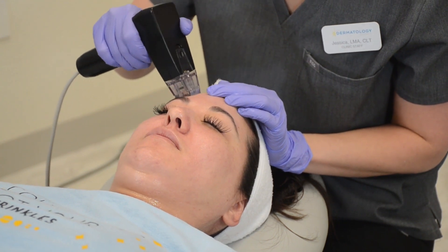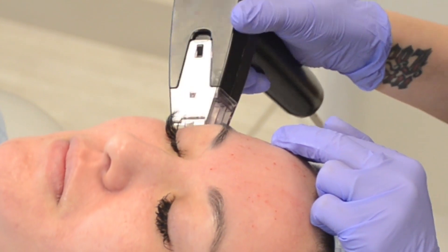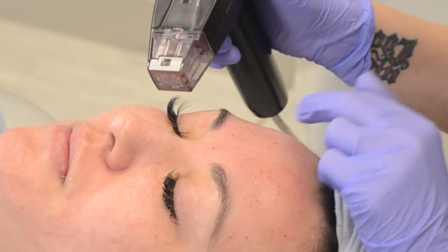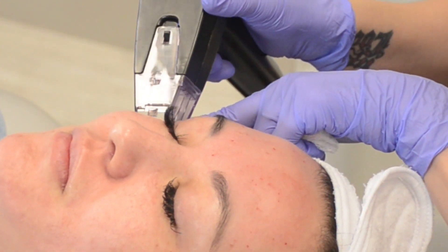Somewhat similar to the normal microneedling that we do such as SkinPen, it uses a device that has 24 pens or microneedles to deliver radiofrequency energy at the tip. There are several different levels that we will treat during one treatment — we might treat at the four millimeter mark, at three millimeters, two millimeters, one millimeter — so we're treating the entire depth of skin at different levels to give you the best results.